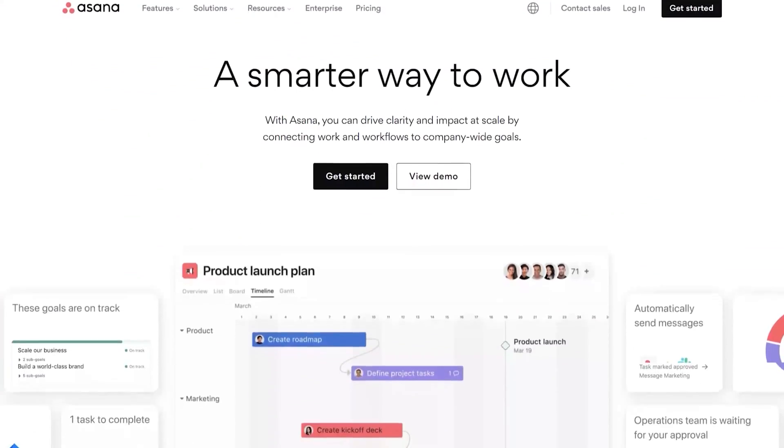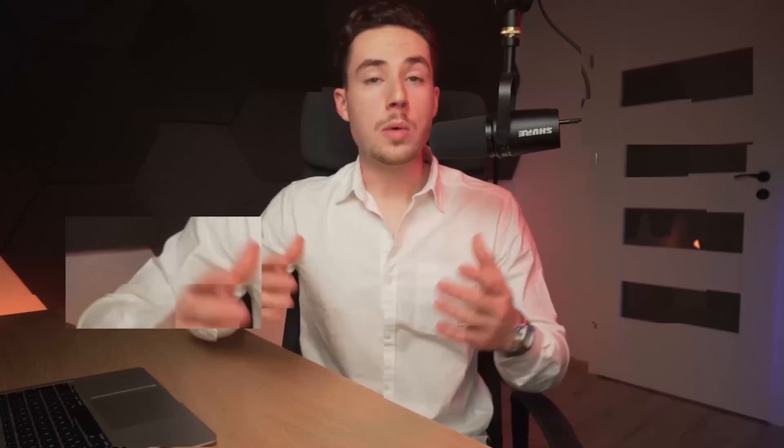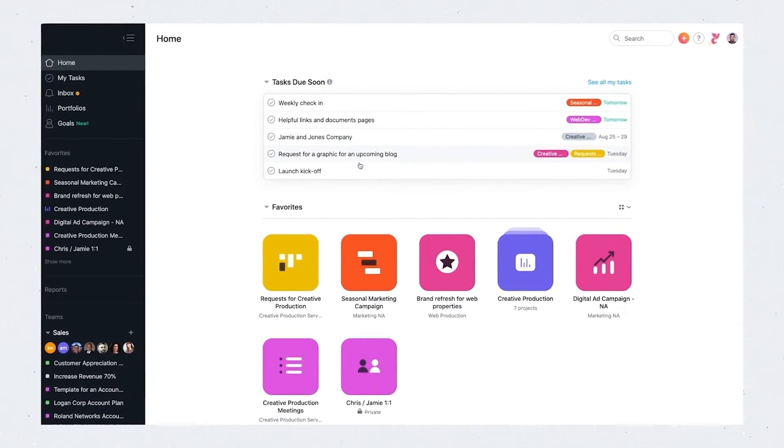Asana has been around since 2008, and now the application is used by over 25,000 paying customers, including companies from a number of industries. Giant companies like Uber, Spotify, and even NASA are using it for their project management needs — quite the vote of confidence. And because of this hype, I tried it myself, and I actually found it to be an awesome project management tool.